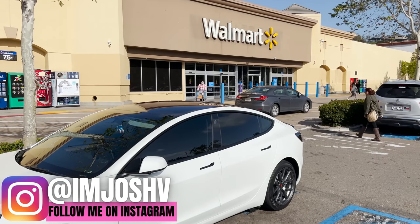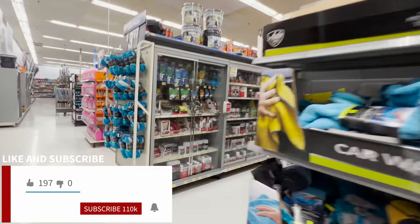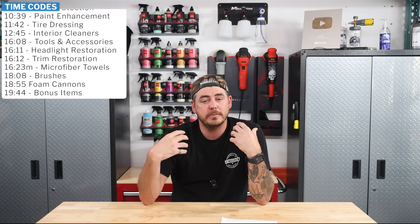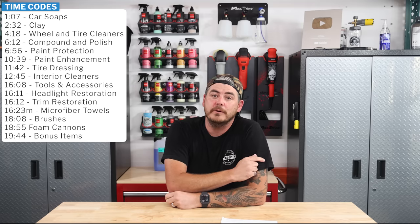So what are the best detailing products that you can get at your local Walmart in 2023? I headed over to my local store to walk through and really give you an explanation of which products I think are the best. Now, this is what I think, so take that with a grain of salt. But as someone who's been detailing cars professionally for the last 18 years, these are the items that I would go with.